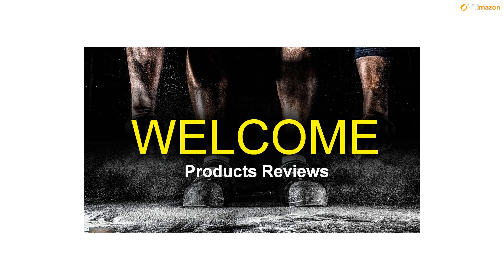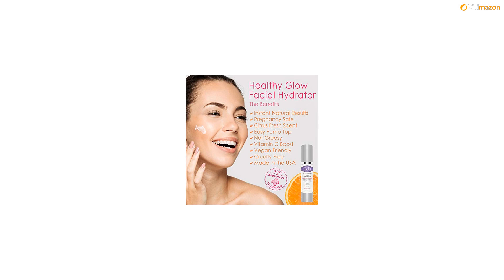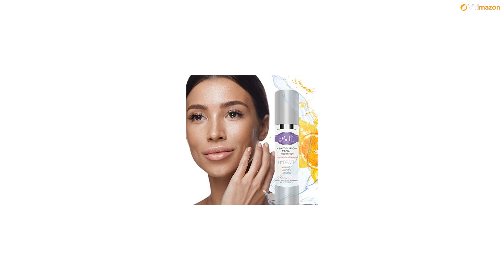With a plentiful amount of vitamin C, grape seed oil, and chamomile, our Healthy Glow Facial Hydrator has everything your skin needs to feel revitalized, repaired, and rejuvenated. Vitamin C is pivotal for skin and tissue repair, while grape seed oil moisturizes damaged complexions. Whether you have sensitive, oily, combination, or dry skin, our Healthy Glow Facial Hydrator is designed for you.